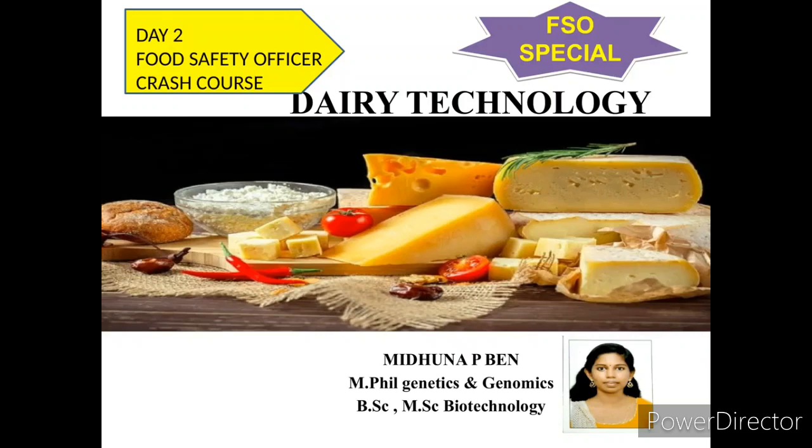Namaskaram. In the food safety officer crash course, today we are going to discuss about dairy technology.